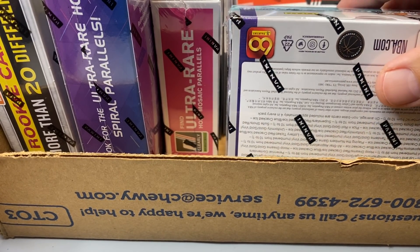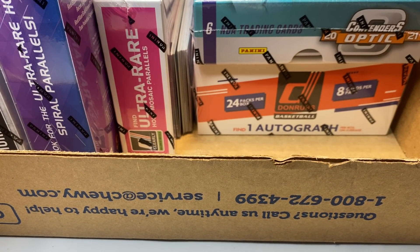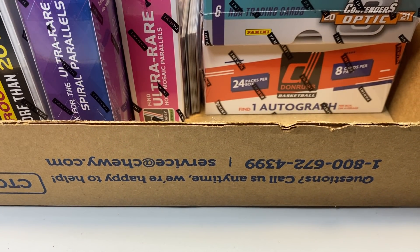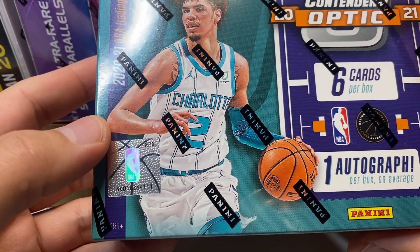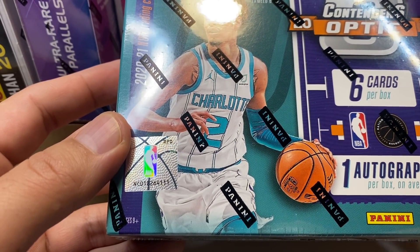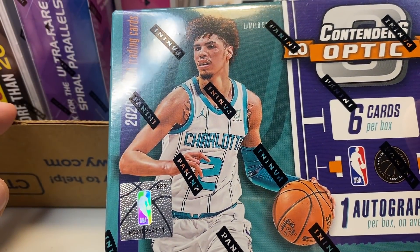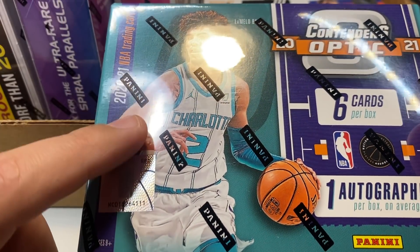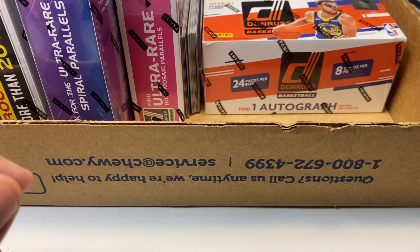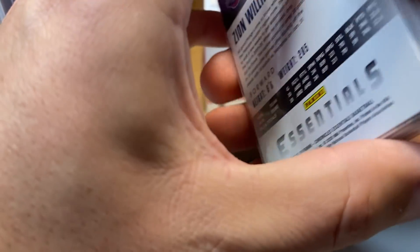First order of business: the NBA 2020 mixer break is still needing to be filled, and I would love to get that filled up so we can do the break before Christmas — that would be ideal. This is a 15-spot, two-team-per-spot break. Everybody will get a better team and a crappier team based on the value of the players out of 2020 products. There's more information in the product link in the description where you can buy your spot — I think it's $99 plus $7.99 shipping and packaging, unless your order goes over $150.